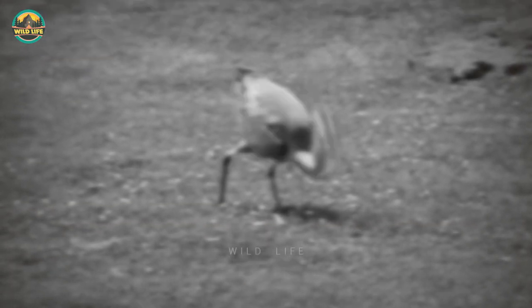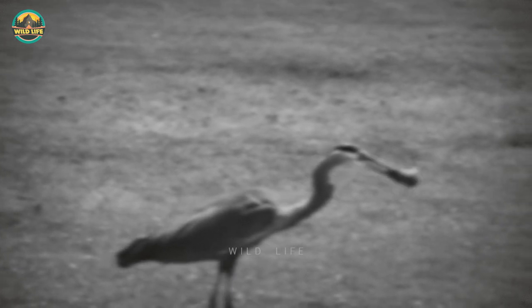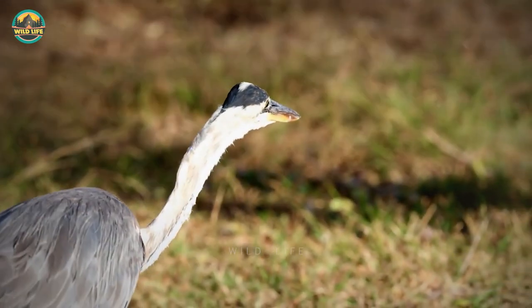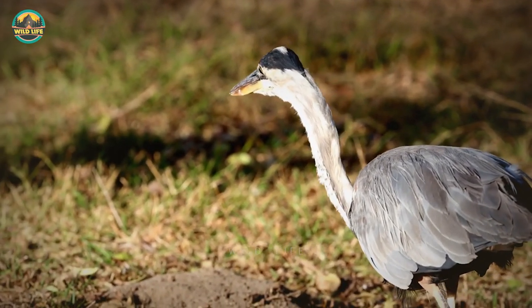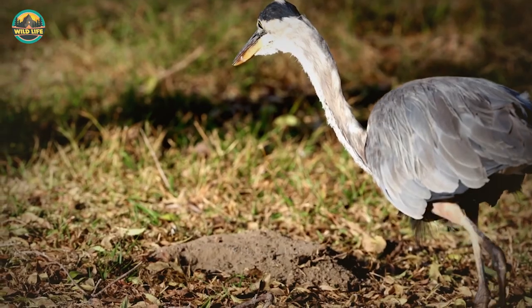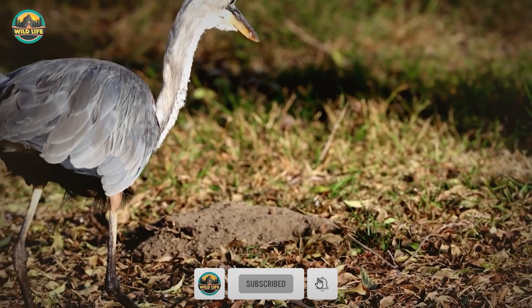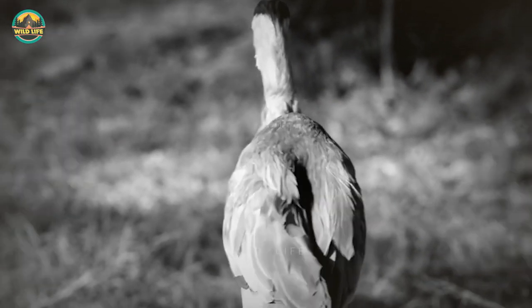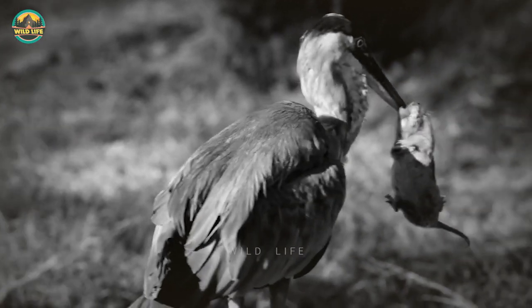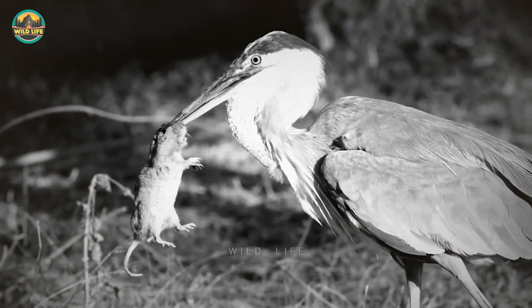Number 16: Herons also prey on ground moles. Whatever we see on the ground is food for the taking. Number 15: In West San Gabriel River Park in California, great blue herons hunt gophers, primarily in the spring when they have chicks to feed. If you ever see a heron standing in the grass, observe it patiently. They listen and feel for vibrations, then close in on the gopher until they get close enough before going in for the kill.